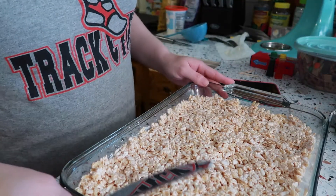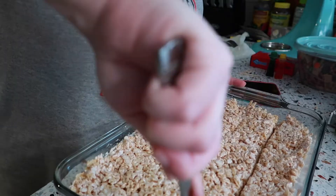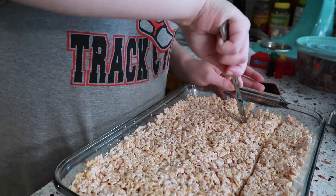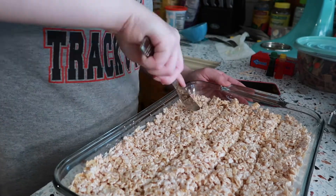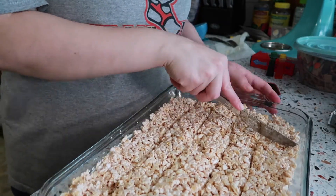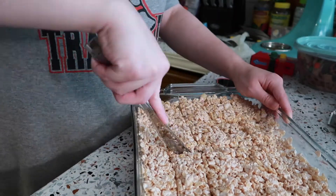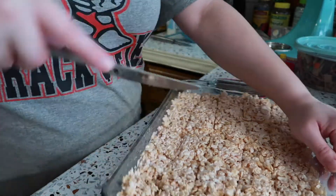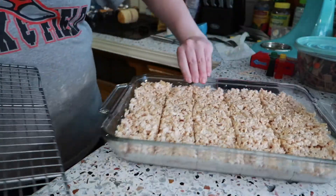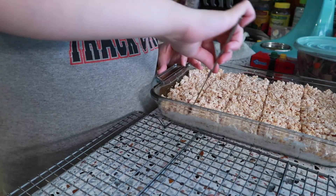This was the Rice Krispie Treat stoplights attempt — I ended up throwing it out because I used marshmallow fluff instead of melting down marshmallows. I don't know why I thought it would work, but it didn't. They never set up and came together; it was more like a Rice Krispie crumble. It was okay that I had to throw it out though, because I ended up making a fruit and cheese version the morning of the party instead.